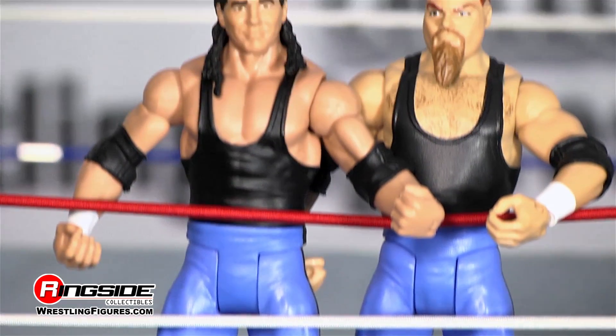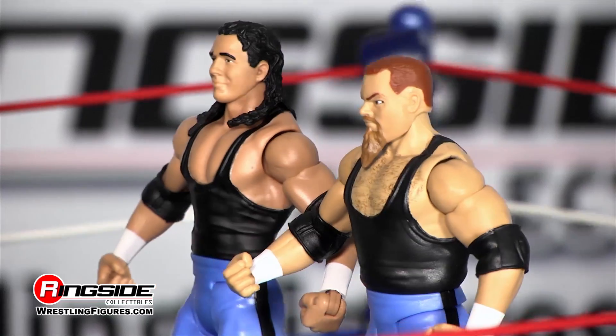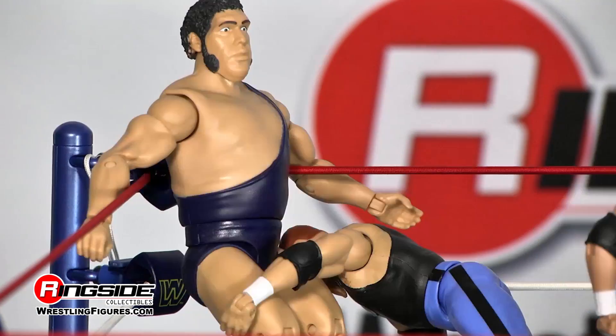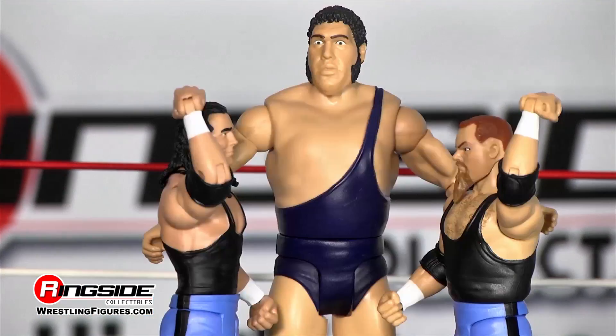Let's take you back to WrestleMania 2. It was a 20-man battle royal where the Hart Foundation would make their first appearance on the grandest stage of them all. But it was the 8th wonder of the world, Andre the Giant, whose sheer size was no match for the future tag team champions.